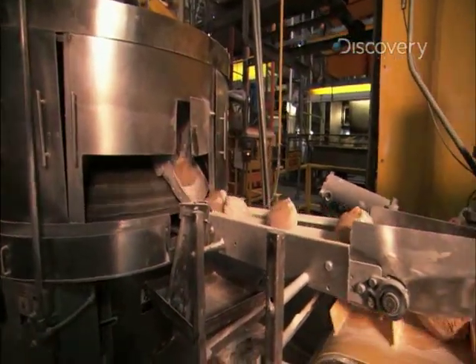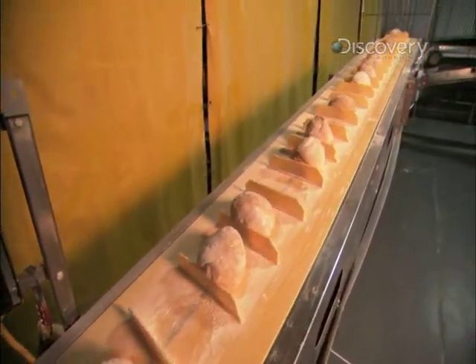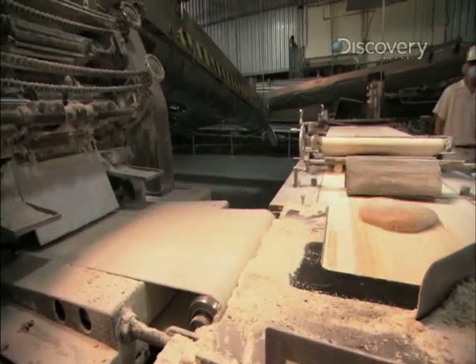There's about 53 pounds of bread consumed by the average American consumer every year. So when we look at that 53 pounds of bread, we want to make sure that we're giving the consumer bread that's healthy and nutritious.